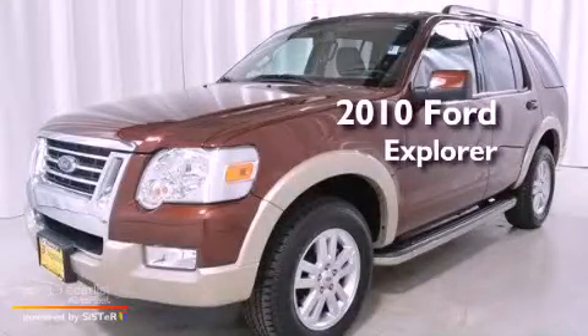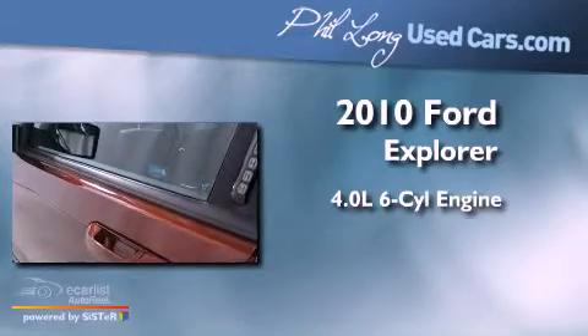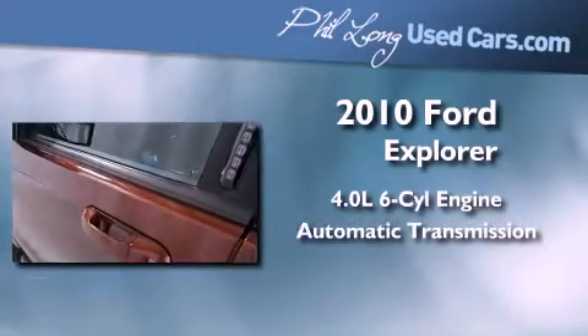This is a 2010 Ford Explorer. It has a 4.0 liter 6-cylinder engine, an automatic transmission, and 4-wheel drive.